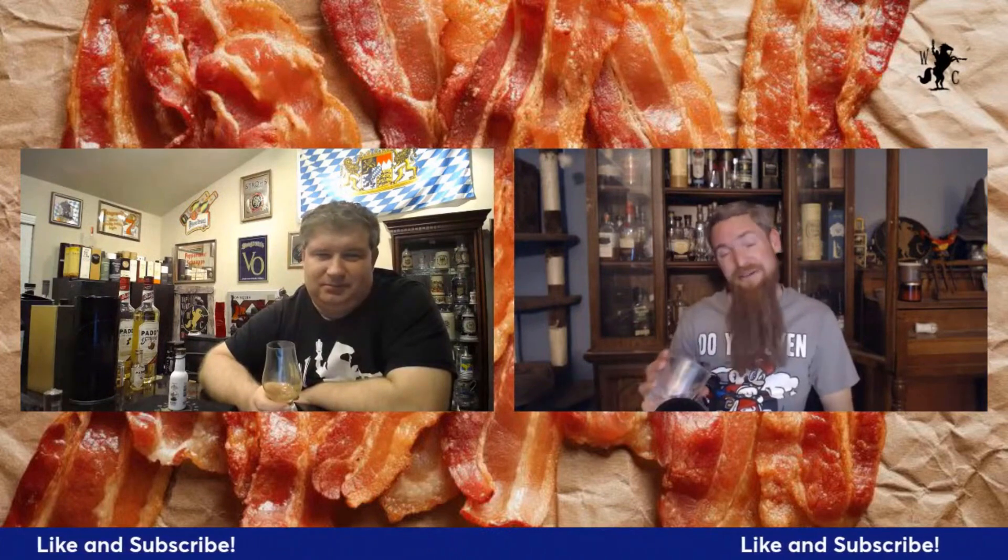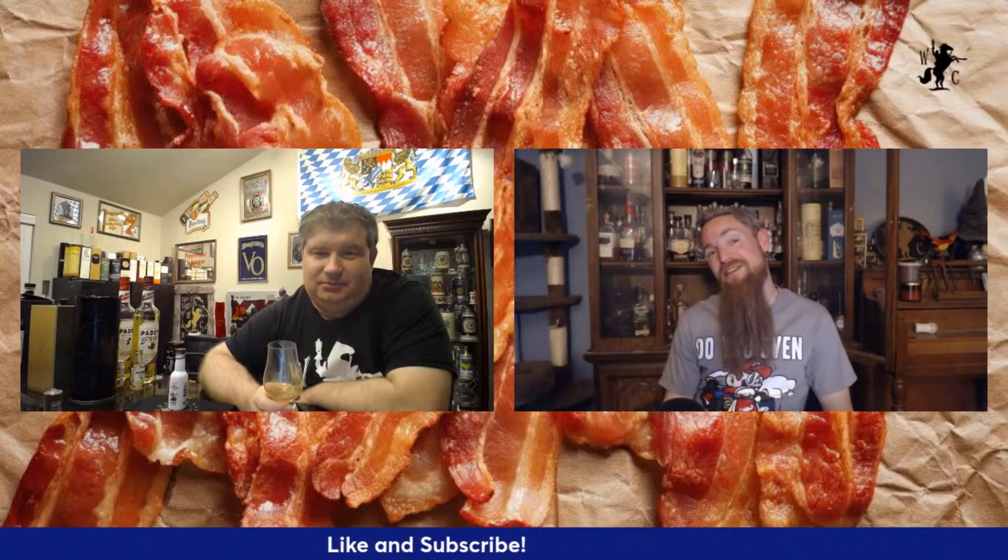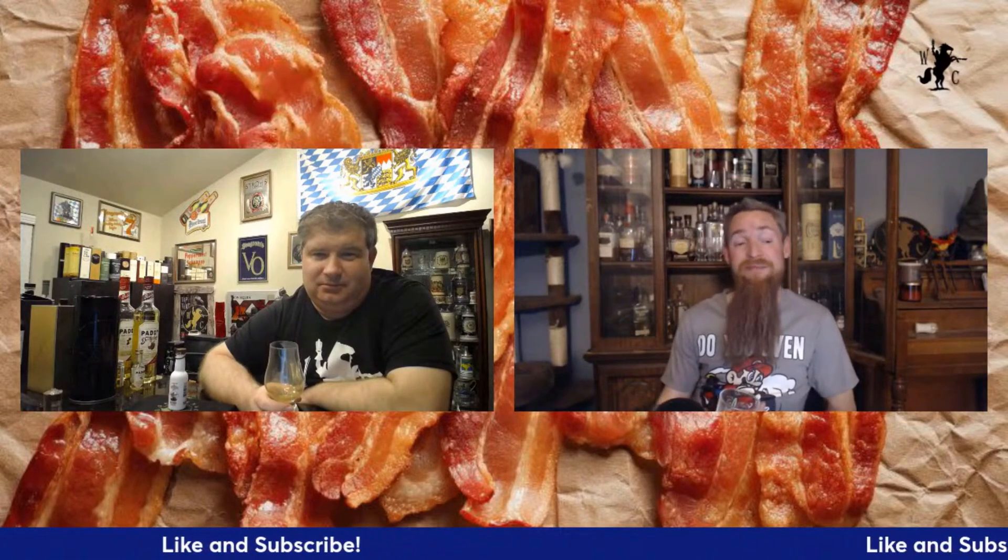Don't forget to hit that like and subscribe button, click that notification bell. We're also live every Monday night — come check us out there, or check out our Patreon page for some behind-the-scenes footage. Until next time, keep on crusading for better liquids in your glass. Cheers!